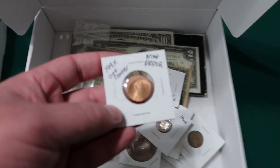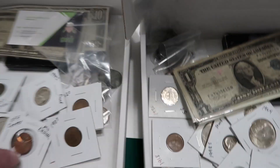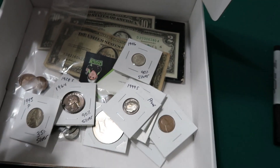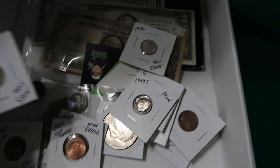This is a mint error penny — it's struck off center. The first seven people to purchase a box will receive a mint error coin in their box. And it is guaranteed silver coins.